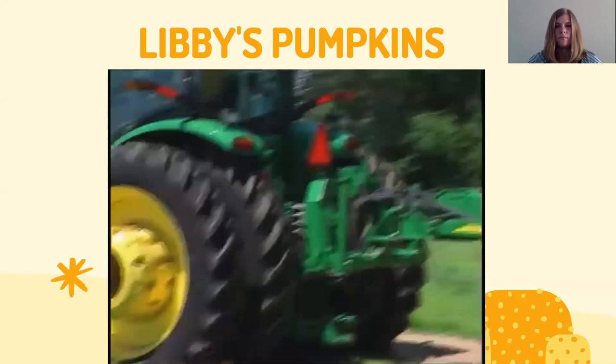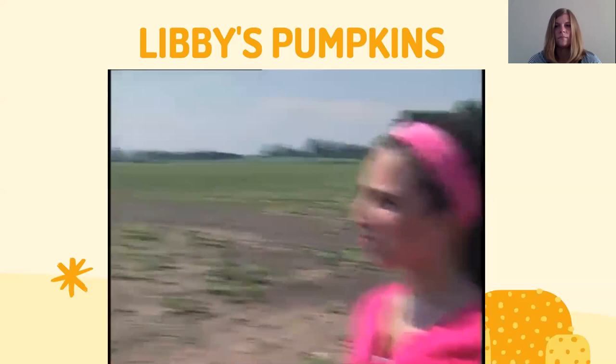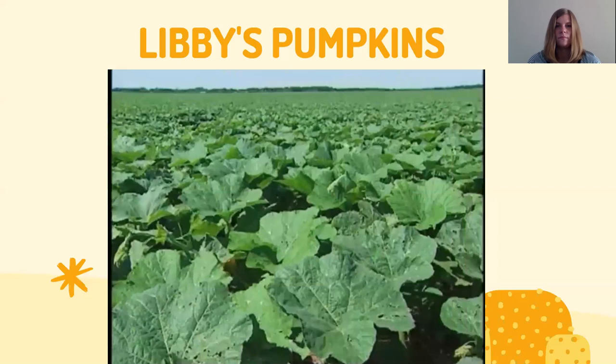Pumpkins take a long time to grow, so they start planting in early spring. It takes about 120 days — that's almost four months — to grow a Libby's pumpkin. Once a seed comes out of the ground, you'll see two little cotyledon leaves emerge, and then it just explodes with leaves. Within six weeks the field will be completely covered with vines.